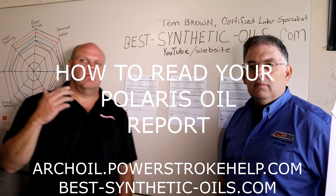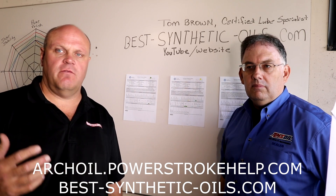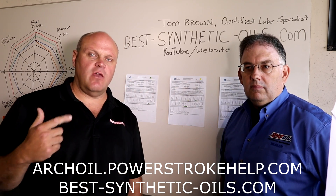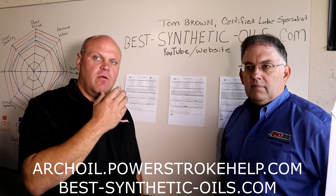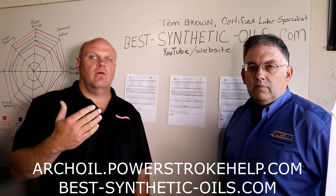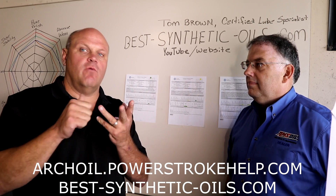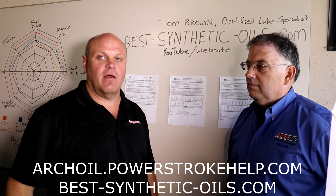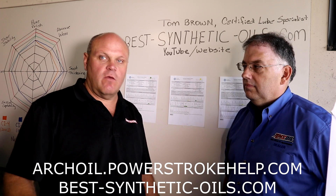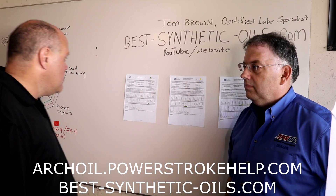I'm here with Tom Brown, Certified Lube Specialist, AMSOIL representative, and he also sells the Polaris test kits. Tom is going to lead us through the reports — what to expect as you get your report back from Polaris, what a normal report looks like, what a report looks like with Arch Oil AR9100 in it, and what a report looks like that is a big mess — which came out of my truck at 15,000 miles because I was trying to stretch the oil to see what would happen. I'm going to hand the floor over to you, Tom.